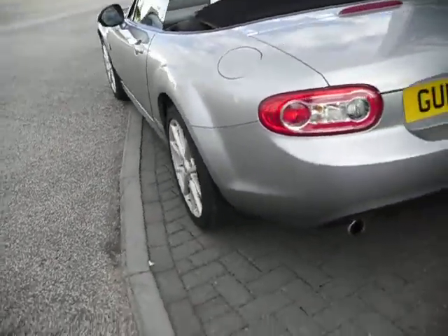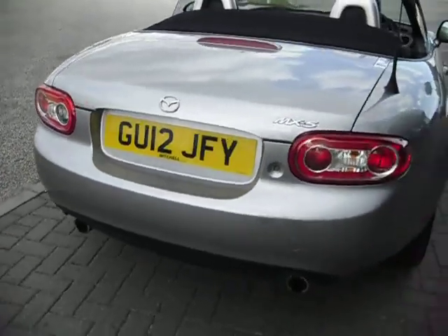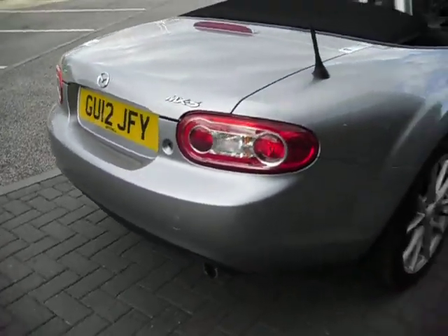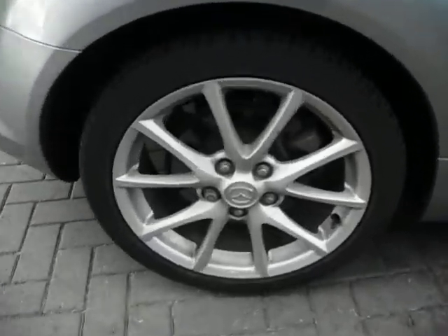Coming around the back, the plates were supplied by a local master agent here, Mitchells — you can see the name on the number plate. Coming around again here, all very nice.